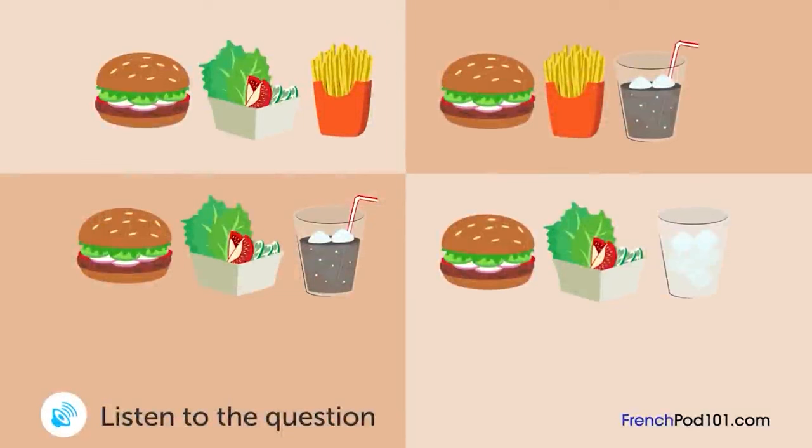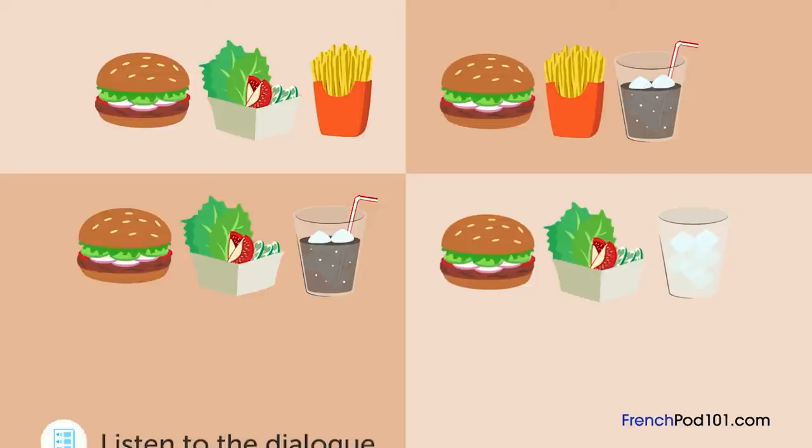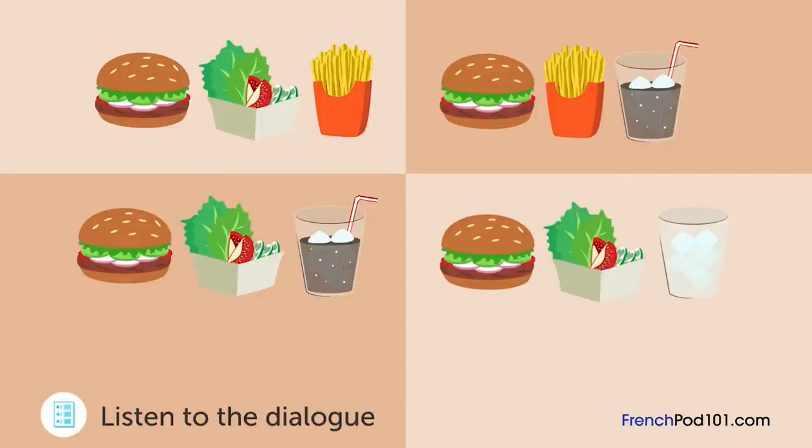Un homme est dans un restaurant de fast-food. Quel menu va-t-il commander ? Excusez-moi, je peux avoir le menu spécial hamburger ? Oui, bien sûr. Choisissez entre salade et frites, s'il vous plaît. Salade, s'il vous plaît. Ok. Choisissez votre boisson, s'il vous plaît. Un coca, s'il vous plaît.